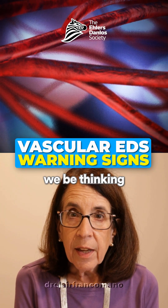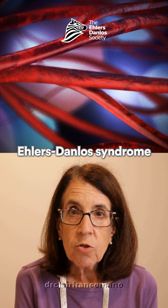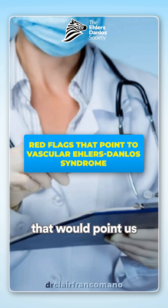So when should we be thinking about a diagnosis of vascular Ehlers-Danlos syndrome? Well, there are a number of features that raise the possibility — we would consider them to be red flags — that would point us towards genetic testing for vascular Ehlers-Danlos syndrome.